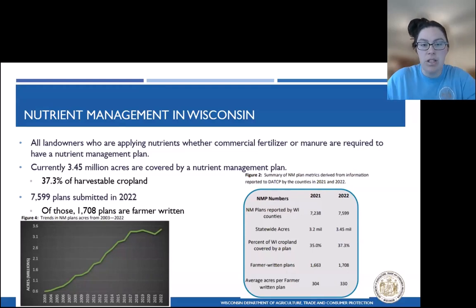I'm going to start off with a little bit of background. Wisconsin does require all landowners that apply nutrients, whether that be commercial fertilizer or manure, to have a nutrient management plan. After our 20-plus years of working to get nutrient management on the ground, we currently have 3.4 million acres covered by nutrient management, which is approximately 37% of the harvestable cropland in Wisconsin.